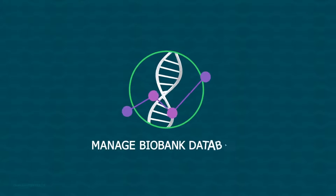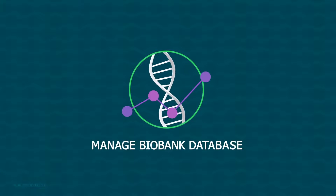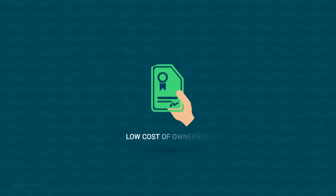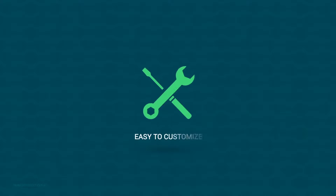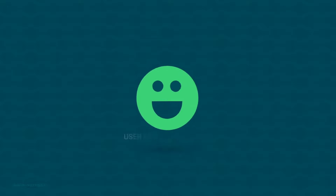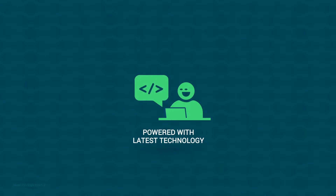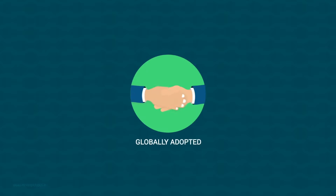It assists you in managing varied information for creating and maintaining a cohesive biobanking database. High quality of data collection, low cost of ownership, and easy to customise. Its user-friendly interface powered with the latest technology makes it one of the most preferred biobanking management platforms adopted globally.